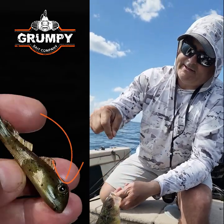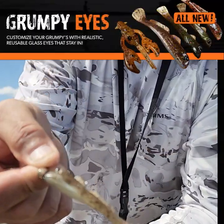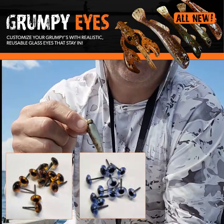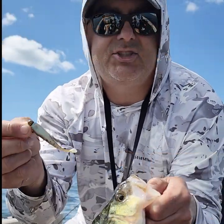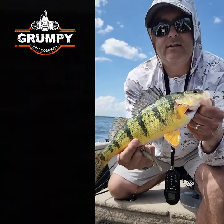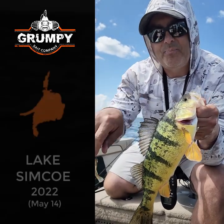Take a close look — I don't know if you can see it on the camera — those are our new grumpy eyes. They're going to be available with all our retailers very soon. We've got three colors right now and they've been excellent as an add-on to these baits. We've been constantly getting fish, and I'll show you the live well a little later.